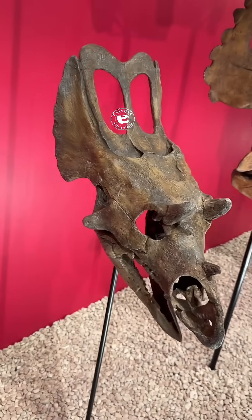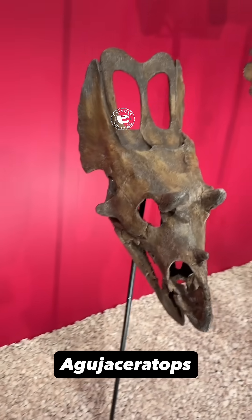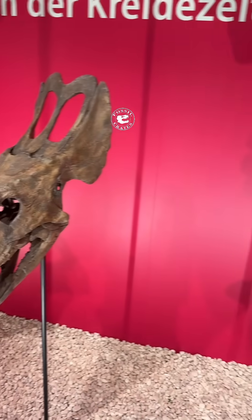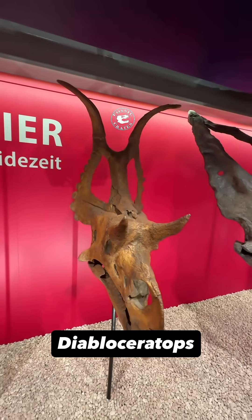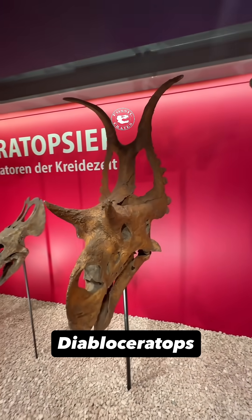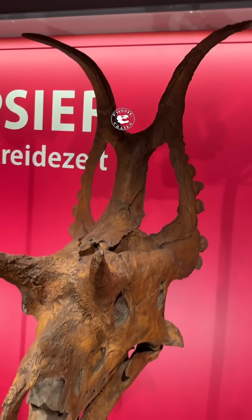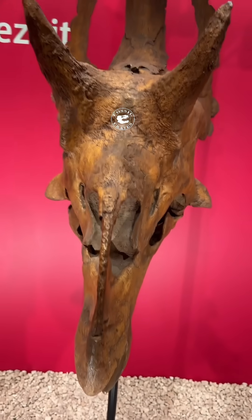This is a Guha Ceratops — a cute little juvenile. The adult gets pretty sizable. And here's Diabloceratops, a holotype hanging out in Utah. You can see there's a wild, wild frill.